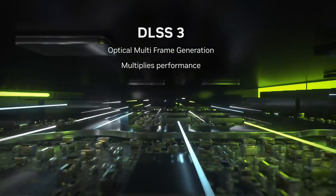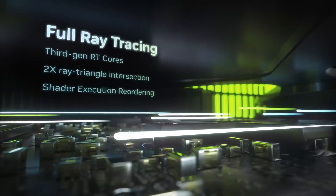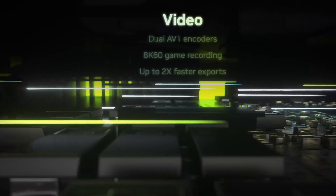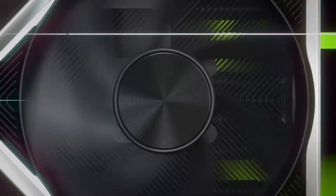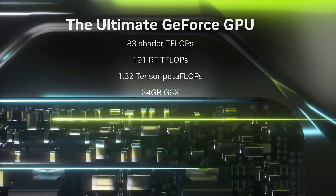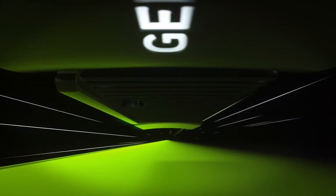Connect with multiple displays through robust outputs including HDMI 2.1 and DisplayPort 1.4a, supporting 8K gaming and high refresh rates. Whether you're exploring vast virtual worlds or creating stunning graphics, the NVIDIA GeForce RTX 4090 is your ultimate tool for visual excellence.